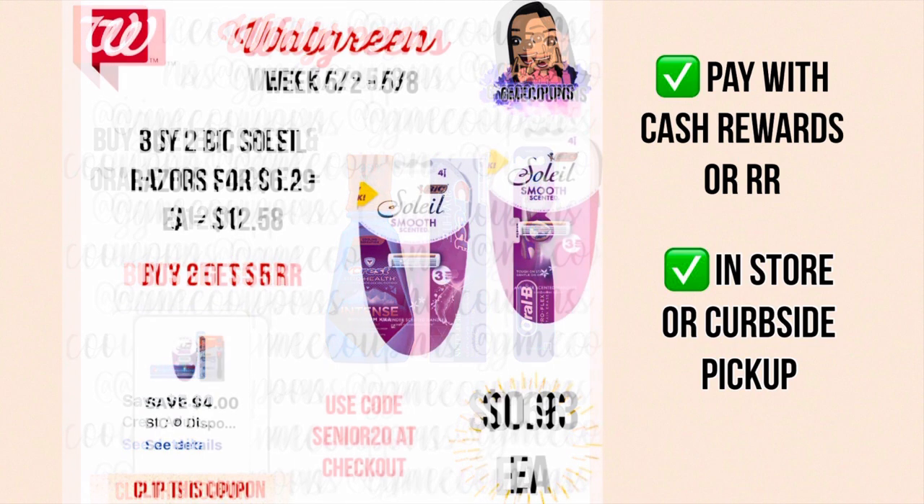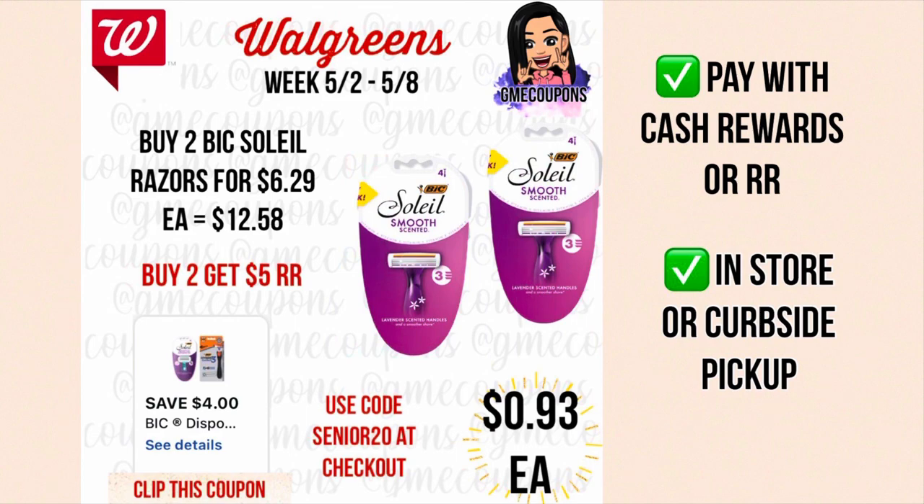When you buy two BIC razors for $6.29 each your total is $12.58. We have a four dollar off of one digital coupon — this may have come out last week or the week before so it might not be available to clip anymore. After the digital coupon it's $8.58, and with code SENIOR20 it takes off an extra $1.71, making your out of pocket $6.87. You can pay with cash rewards or register rewards in store. When you buy two you get a five dollar register reward, making your total $1.87 or 93 cents each. Available in store or curbside.